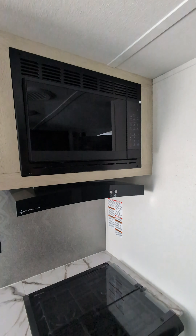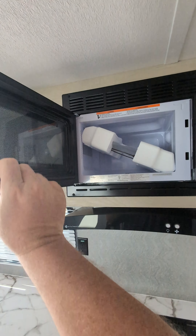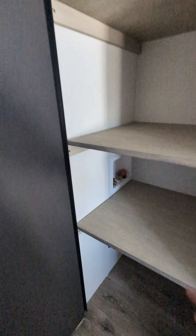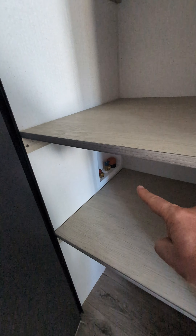The microwave is pretty much the same size as always, and then you've got a three-burner cooktop. This unit has two double bunks with a lot of storage underneath and a lot of storage in the pantry.